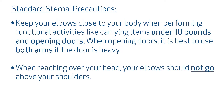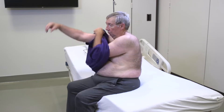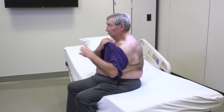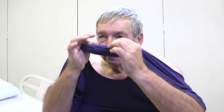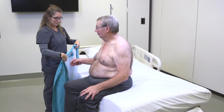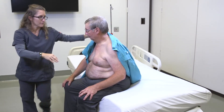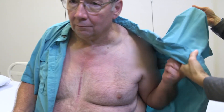When reaching over your head, your elbows should not go above your shoulders. It is best to wear oversized shirts during the first six to eight weeks after surgery to allow you extra room to safely move your arms while getting dressed. To put on a loose-fitting t-shirt, put both arms through the armholes, place your thumbs in the head opening, and place the shirt over your head while keeping your elbows below your shoulders. If you wear a button-up shirt, do one arm at a time and be careful not to reach behind you when you place your arms through the holes.